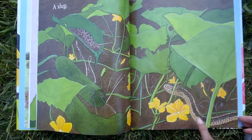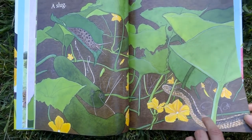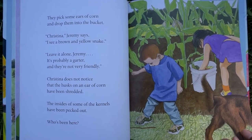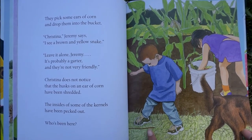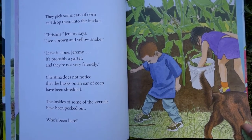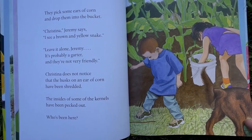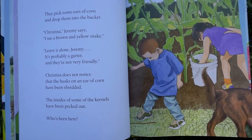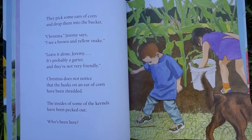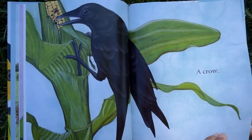I see something scary on this page. What is that? A snake. They pick some ears of corn and drop them in the bucket. I see a brown and yellow snake. Leave it alone, Jeremy — it's probably a garter snake and they're not very friendly. Christina does not notice that the husks on the ear of corn have been shredded and the insides of some kernels have been pecked out. Who's been here? What animal eats corn? A crow. It likes corn.